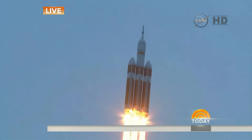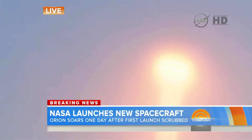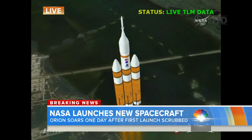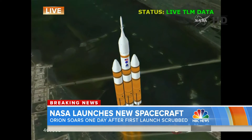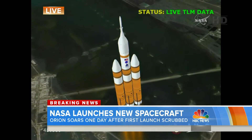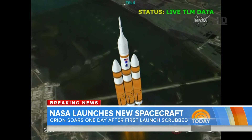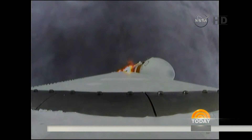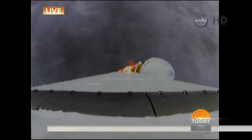Tom, let me bring you in here as we watch this and marvel at what human engineering is able to accomplish. Tell us what the hopes are for this spacecraft eventually. This is a brand new era for NASA. You're going to watch this mission today accelerate — look at that shot, that's amazing — accelerating to 17,000 miles per hour.